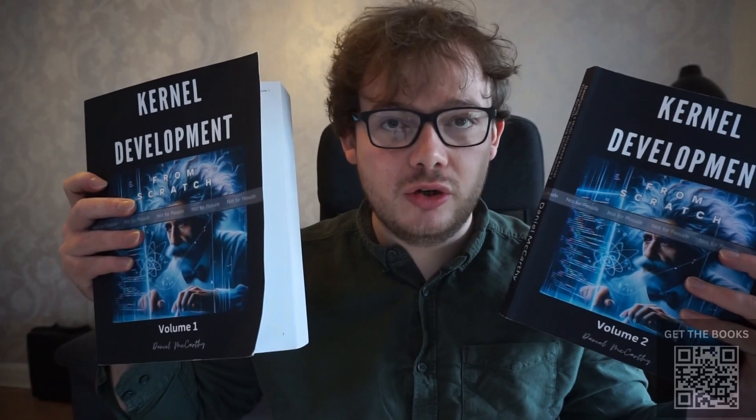So you're here to learn about kernel development. I have just released two books on kernel development which are based on my best-selling video course on kernel development.